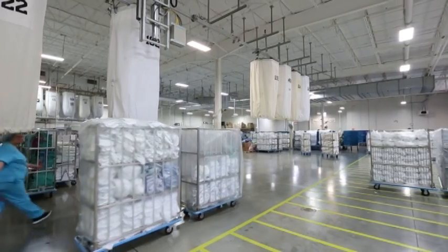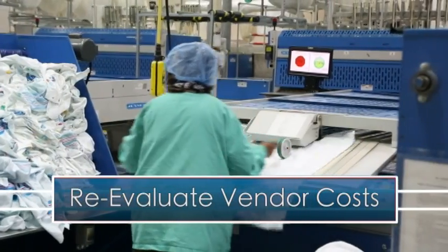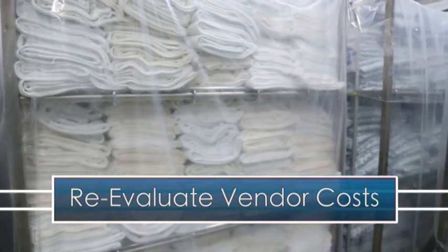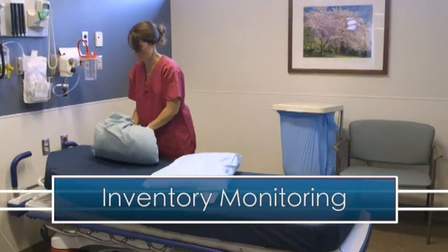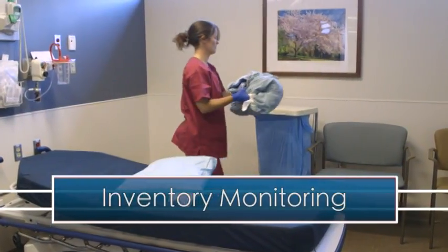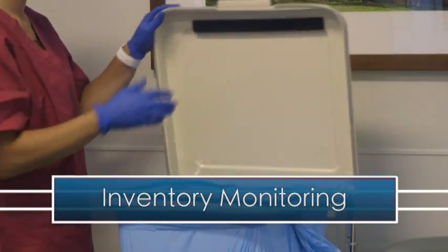Each year, with your input, we reevaluate linen vendor costs to ensure you're getting the most affordable product. We constantly monitor your inventory to ensure that ample quantities are always available, as well as to provide for any spike in patient census.